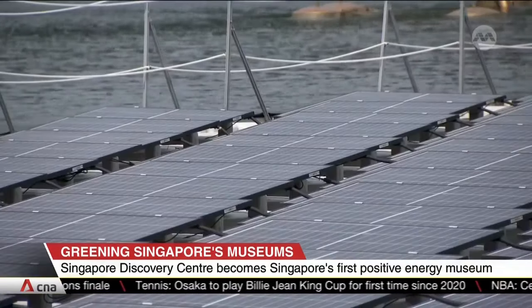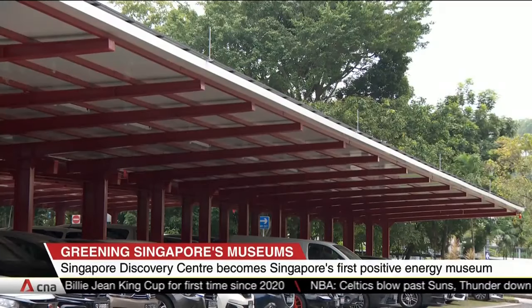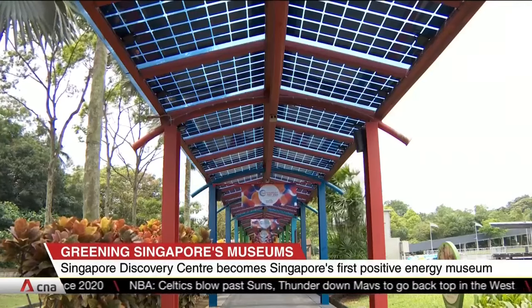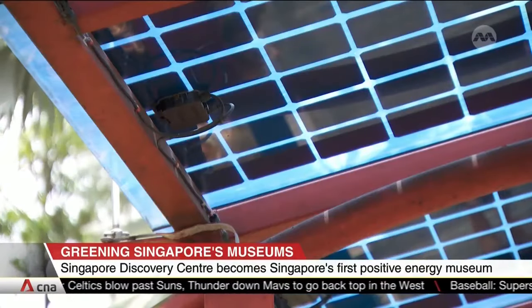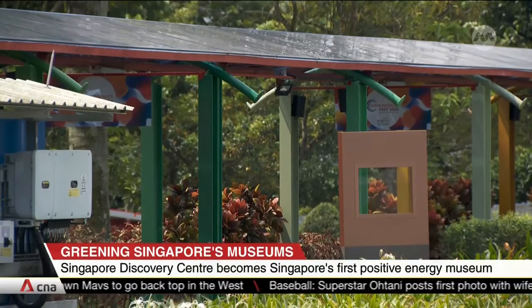It has installed more than 4,000 solar panels across its premises, including its lake, as well as the car park and a sheltered walkway. Energy-saving technologies have also reduced the centre's energy consumption by almost 70% since 2019.